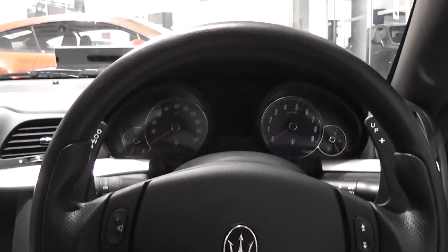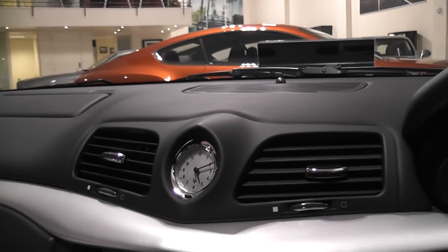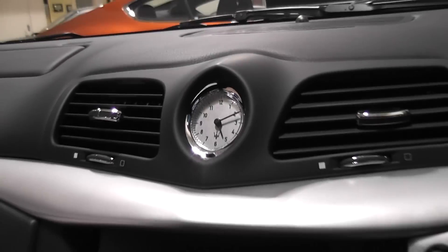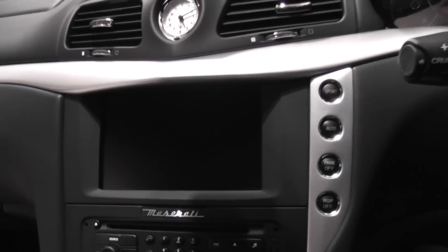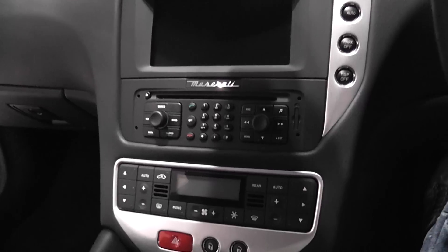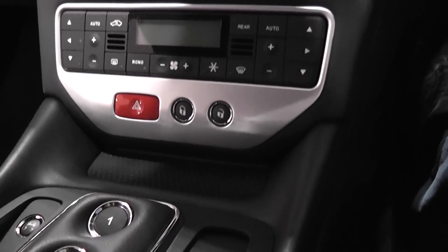So we're going to take a look at the interior of this Maserati. You've got the typical Maserati analogue clock, the LCD screen, all your controls and dials, climate control, air conditioning — all the usual.